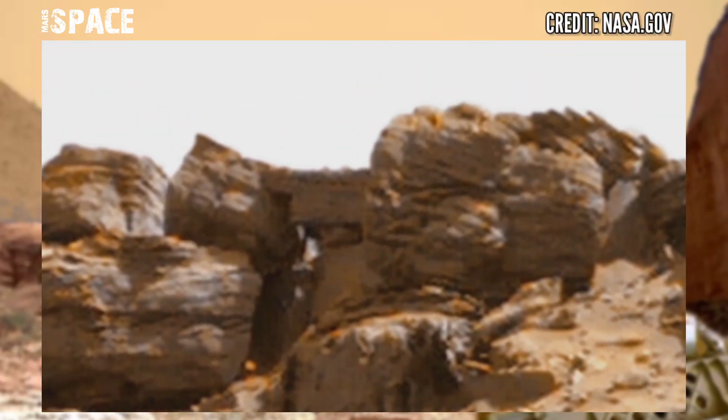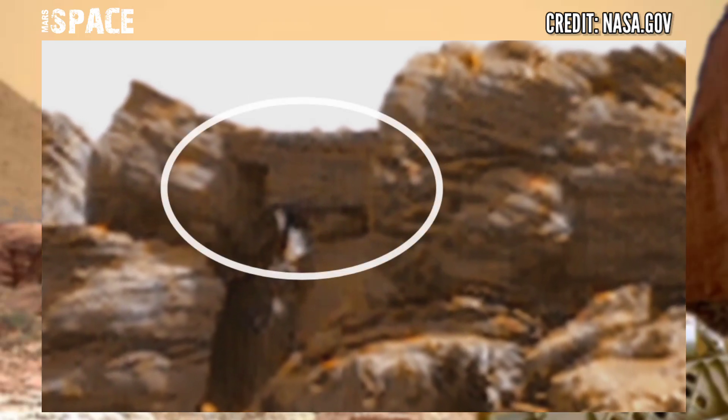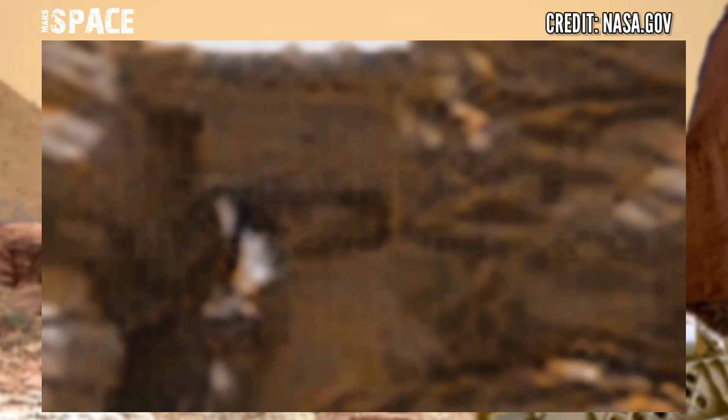This shape looks like an ancient bridge of Martians — possibly billions of years old, or just a natural rocky structure. What do you think? Let me know in the comments below.